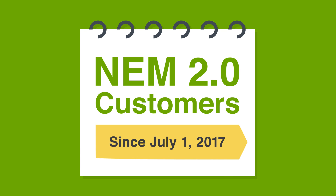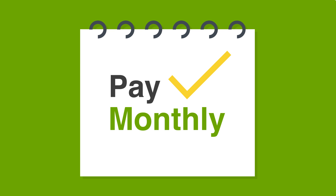If you're a residential or small commercial NEM 2.0 customer, which means you received permission to operate on or after July 1, 2017, you can elect to pay your year-to-date charges as you go on a monthly basis.